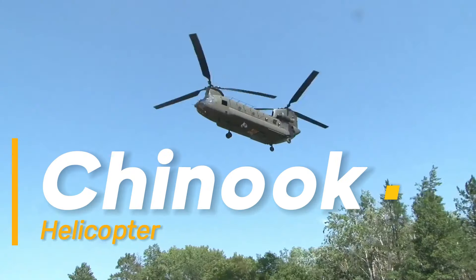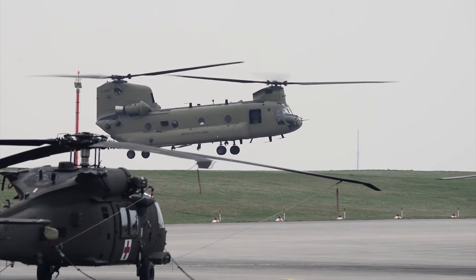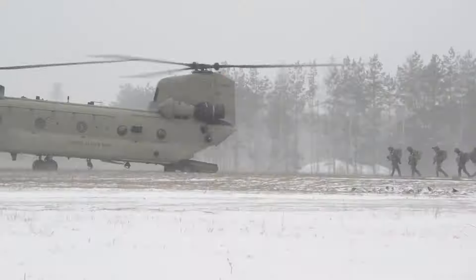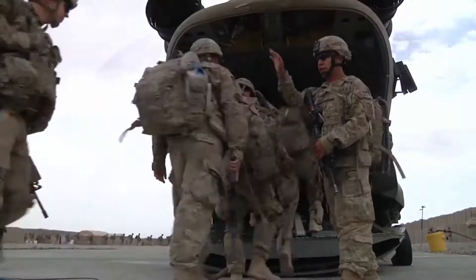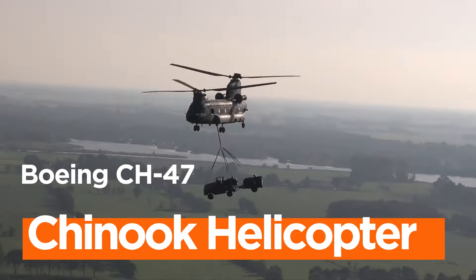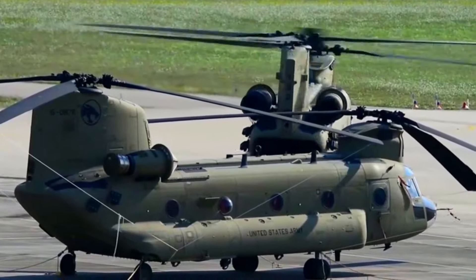Chinook Helicopter — the mighty workhorse of the skies. In the vast expanse of the aviation world, a select few aircraft rise above the rest, earning a reputation that spans generations. The Boeing CH-47 Chinook Helicopter is one such icon, celebrated for its unwavering dependability, remarkable versatility, and undeniably imposing presence.